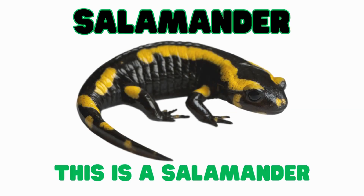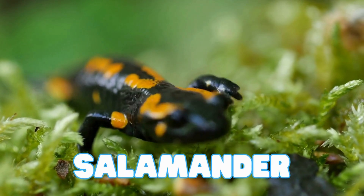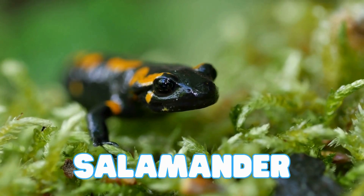This is a salamander. Salamanders are amphibians that look like lizards. They have smooth, wet skin and long tails. Salamanders can grow back a lost tail or even a lost leg.